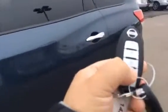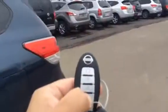On the fob here, you do have a remote start and the power liftgate button. It's a power liftgate, so when your hands are full — say you're coming from Ikea — just push the button and up it goes.